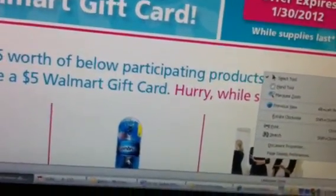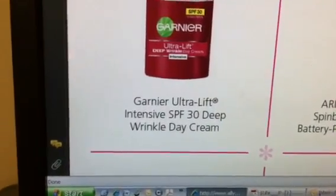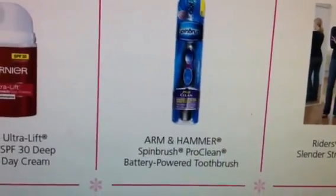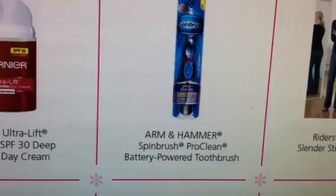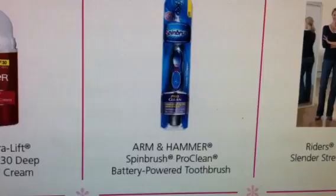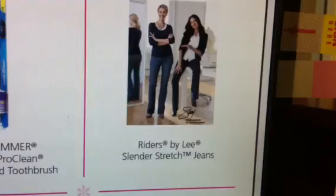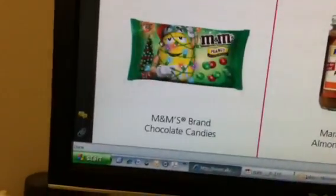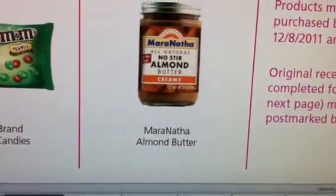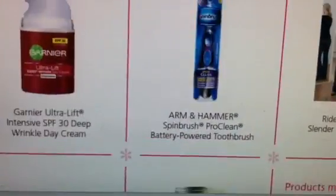These are the items they have listed. They have the Garnier Ultra Lift Intensive SPF 30 Deep Wrinkle Day Cream, the Arm & Hammer Spin Brush Pro Clean — it has to be the Pro Clean specifically, not just any spin brush. Any of the Riders by Lee Slender Stretch Jeans, M&M's brand chocolate candies, and the Maranatha almond butter.